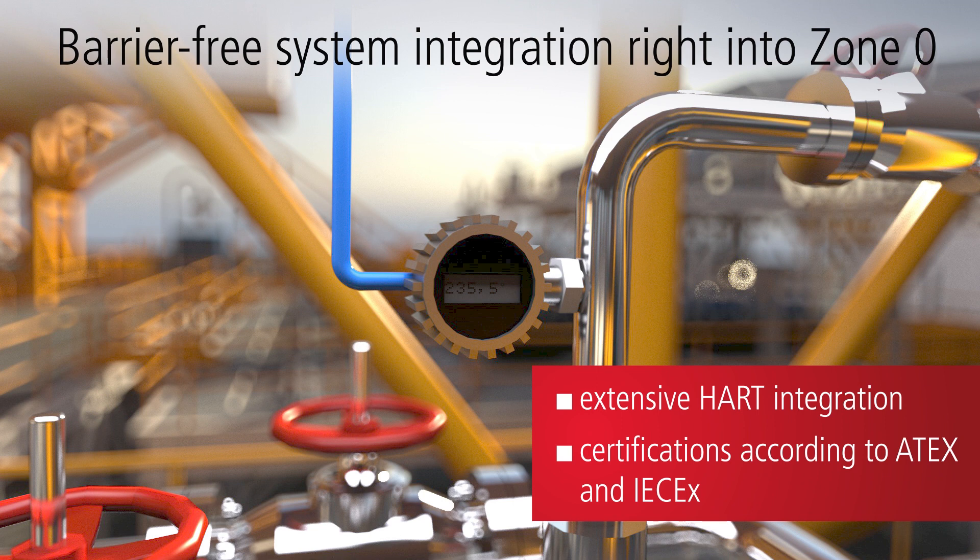Moreover, through integration of process technology interfaces such as NAMUR and HART, Bekoff ensures support of common industry standards.